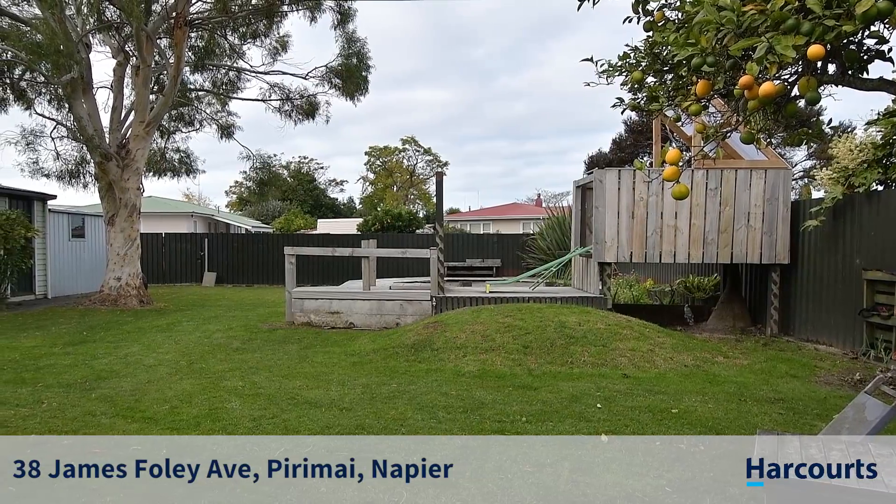Fantastic properties like this are rarely available, so don't delay — call me, Jackie Forsythe, on 0800 Sail the Bay, and I'll take you through.